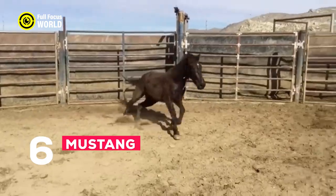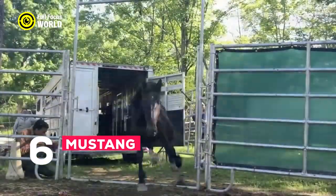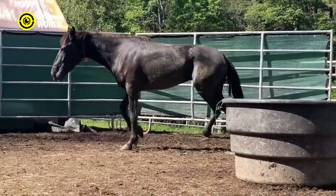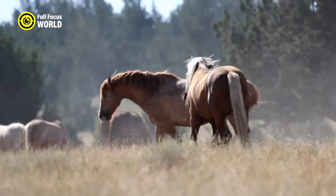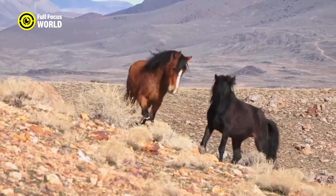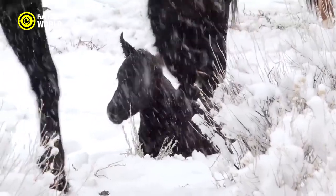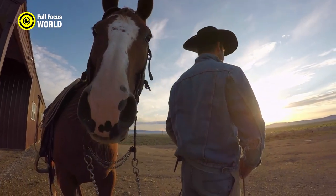Number 6: Mustang. Mustang horses are feral horses that originated from domesticated horses brought to the Americas by Spanish conquistadors. Over time, some of these horses escaped or were released, becoming wild and free-roaming in various regions of the United States. Mustangs have adapted to survive in diverse landscapes and exhibit a wide range of appearances, colors, and sizes due to their mixed heritage. They exhibit social behavior and live in family groups in the wild.